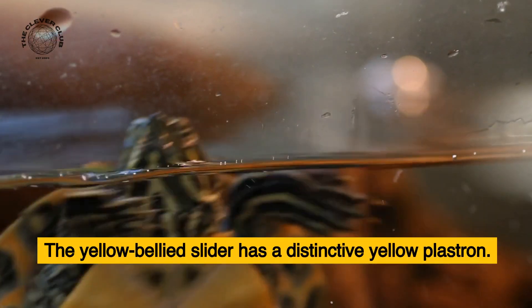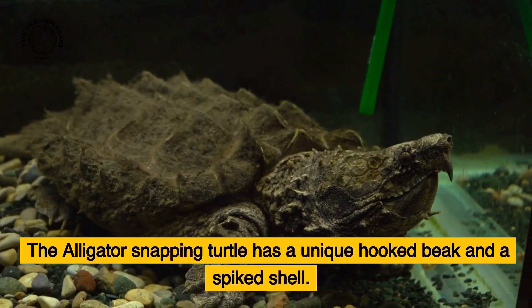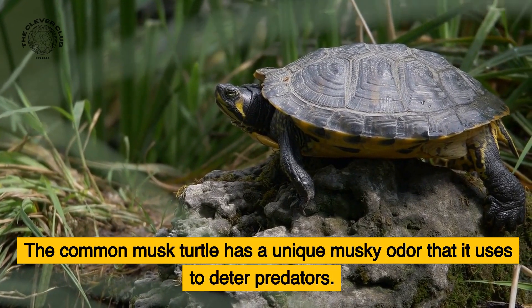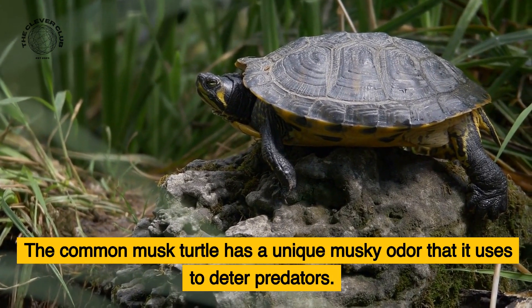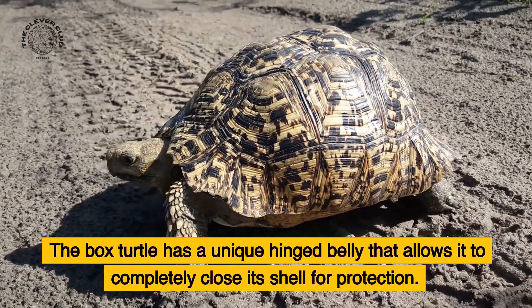The yellow-bellied slider has a distinctive yellow plastron. The alligator-snapping turtle has a unique hooked beak and a spiked shell. The common musk turtle has a unique musky odor that it uses to deter predators. The box turtle has a unique hinged belly that allows it to completely close its shell for protection.